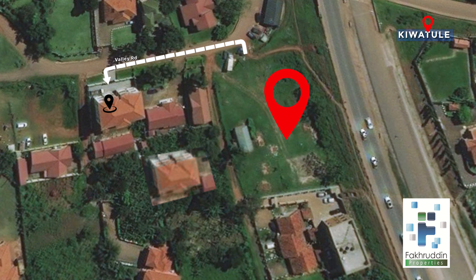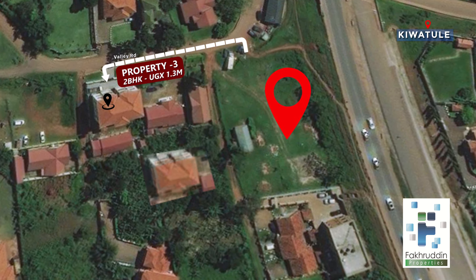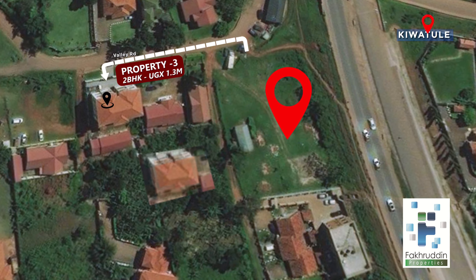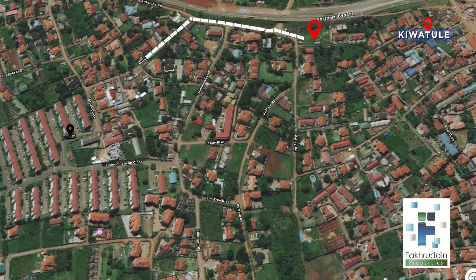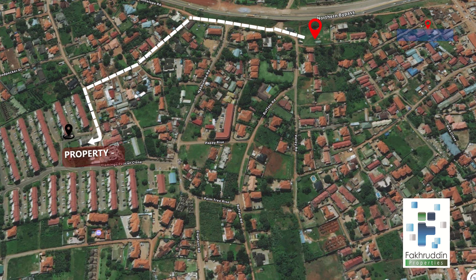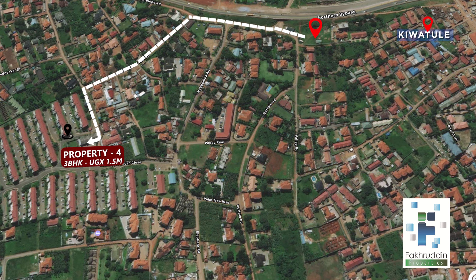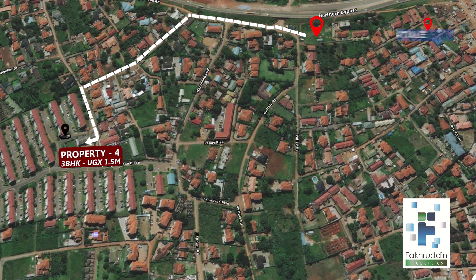Along Valley Road, we have property number three, and its two bedroom apartments are rented out at Uganda shillings 1.3 million. This is 200 meters away from Mayfair. Along Ruth Road, 450 meters away from Mayfair Vistas, we have property number four, with three bedroom apartments being rented out at Uganda shillings 1.5 million.